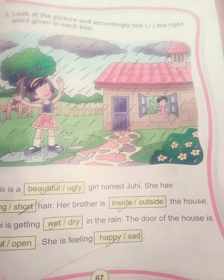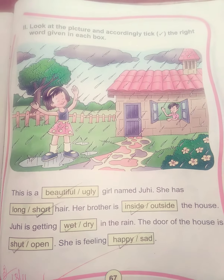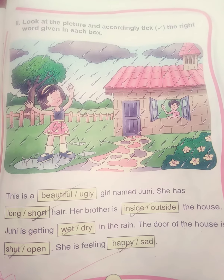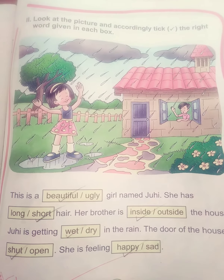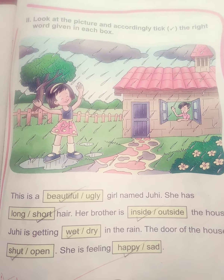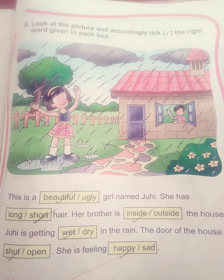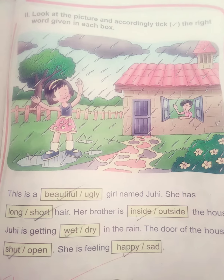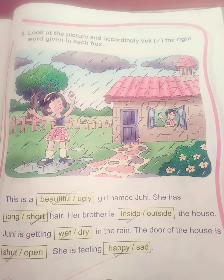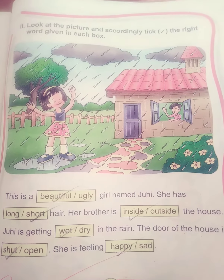Now we will move to worksheet number 2. Look at the picture and accordingly tick the right word given in each box. This is a beautiful girl named Juhi. She has short hair. Her brother is inside the house. Juhi is getting wet in the rain. The door of the house is shut. She is feeling happy.